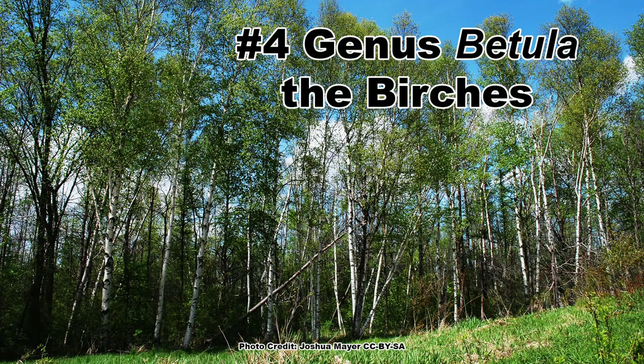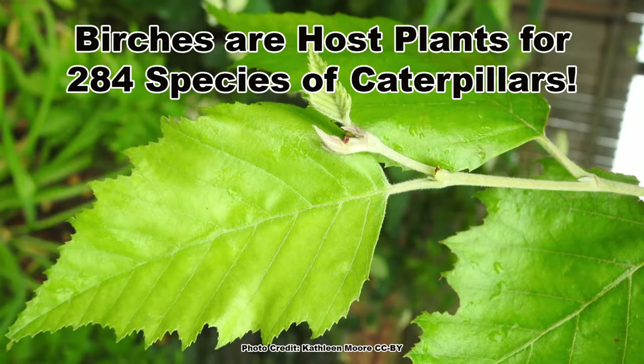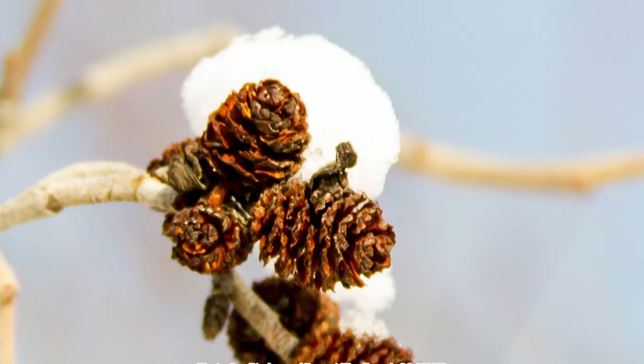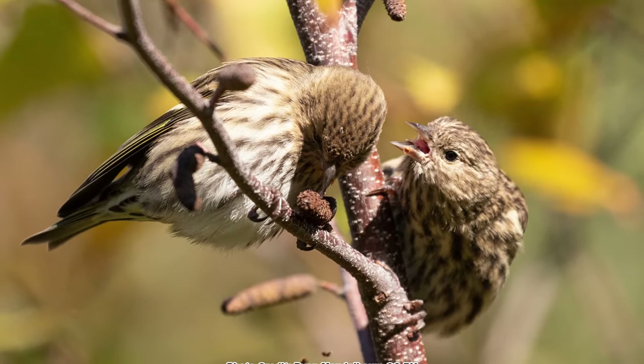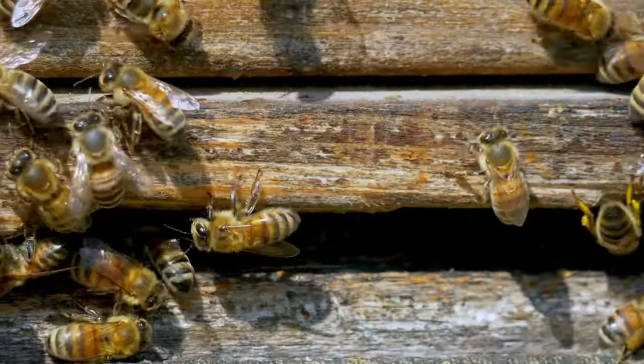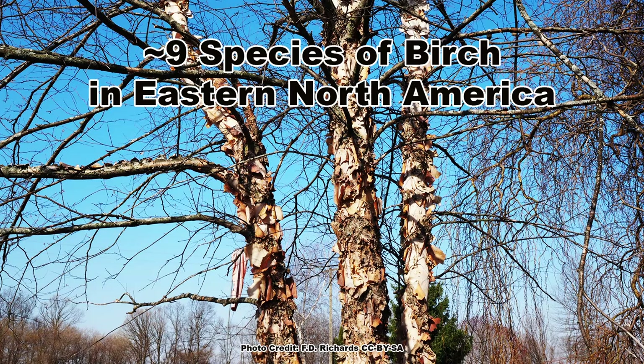The number 4 spot goes to trees in the genus Betula, the birches. Best known for their distinctive bark, these trees are much more than attractive bark, as their foliage hosts 284 species of caterpillar, including the super cool caterpillars of the impressive Io moth. The seeds and catkins are fed upon by a wide range of birds including pine siskins, and small mammals such as red squirrels. Bees also collect the ample pollen in spring. A birch native to your area makes a great specimen tree due to four-season interest and great use by pollinators and wildlife. There are around nine species of birch native to eastern North America.